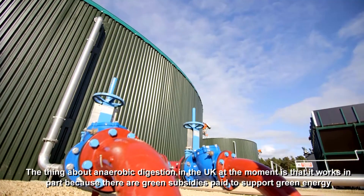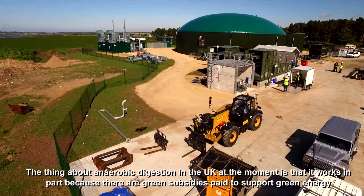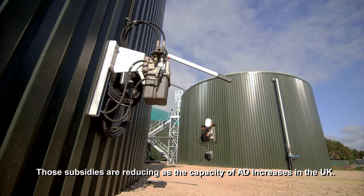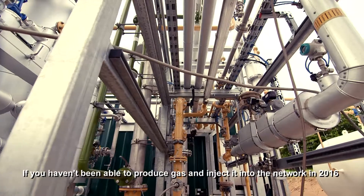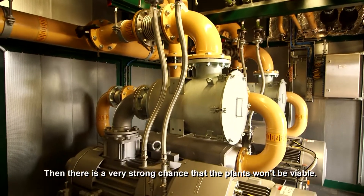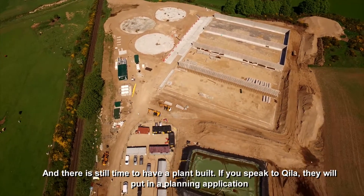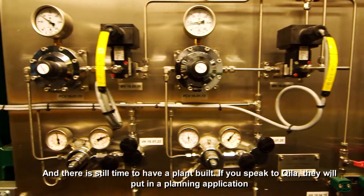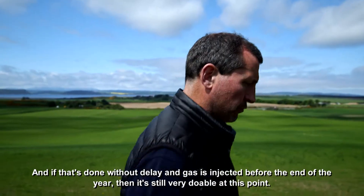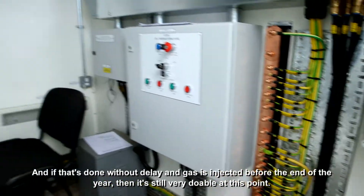The thing about anaerobic digestion in the UK at the moment is that it works in part because there are green subsidies paid to support green energy. Those subsidies are reducing as the capacity of AD increases in the UK. If you haven't been able to produce gas and inject it into the network during 2016, then there's a very strong chance that the plants won't be viable. There's still time to get a plant built — if you speak to Keela, they'll put in a planning application, and if that's done without delay and gas is injected before the end of the year, then it's still very, very doable at this point.